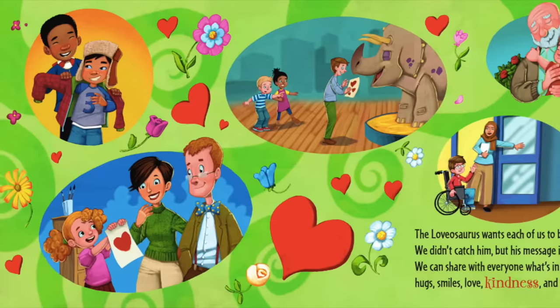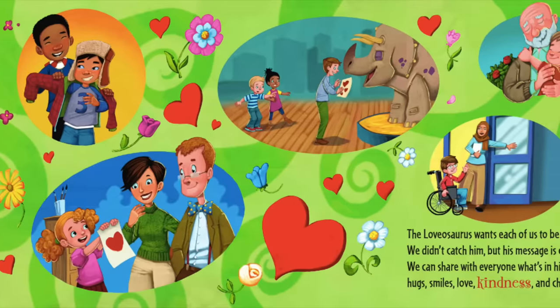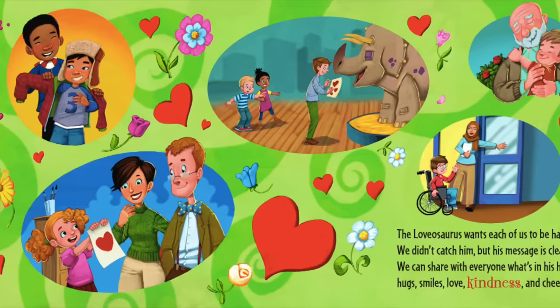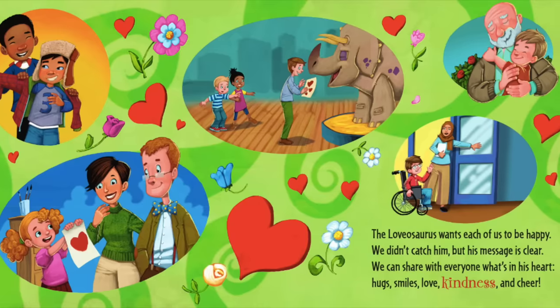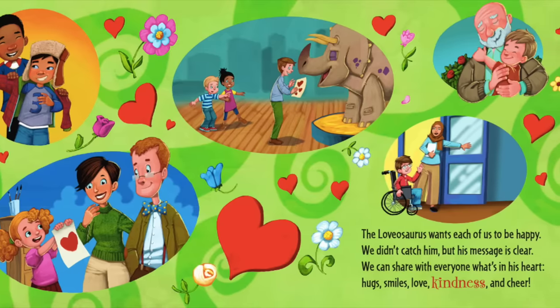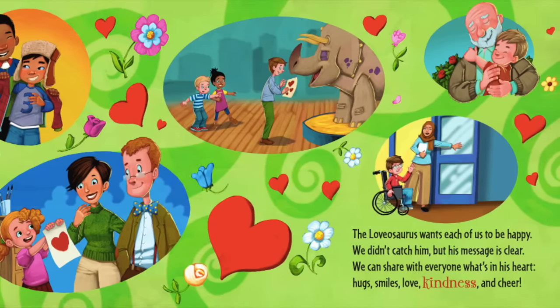The Lovasaurus wants each of us to be happy. We didn't catch him, but his message is clear. We can share with everyone what's in our heart — hugs, smiles, love, kindness, and cheer.